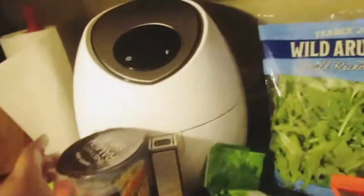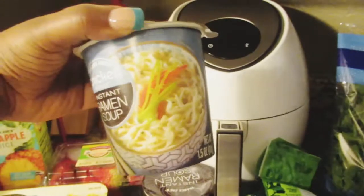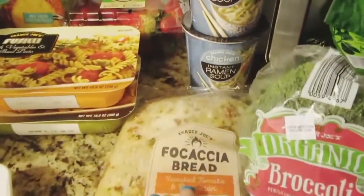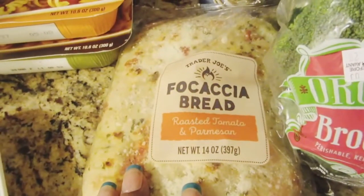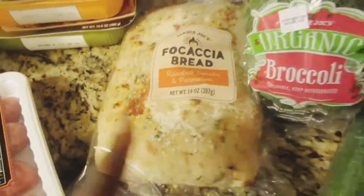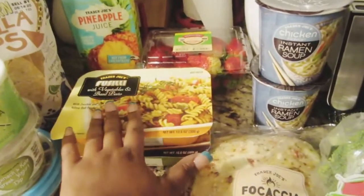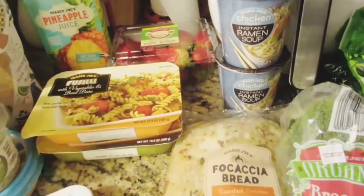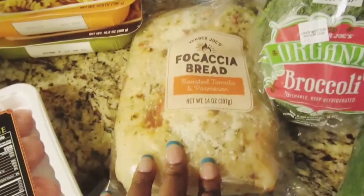I got some Trader Joe's chicken instant ramen soup — two of those. Then I saw this focaccia bread with roasted tomato and parmesan, which would be great with my little lunch meals or even with spaghetti.